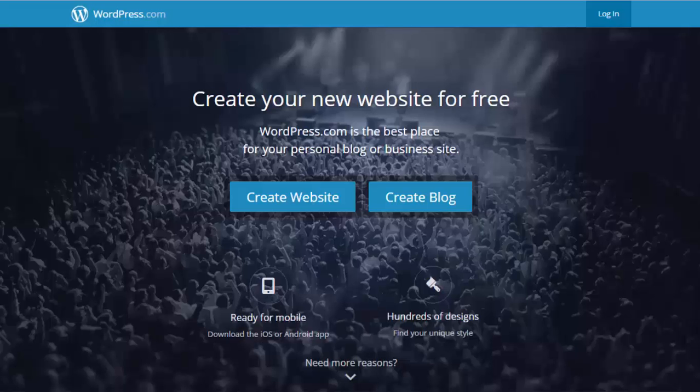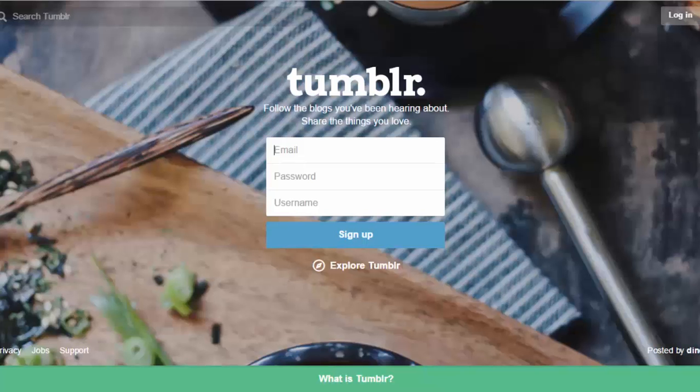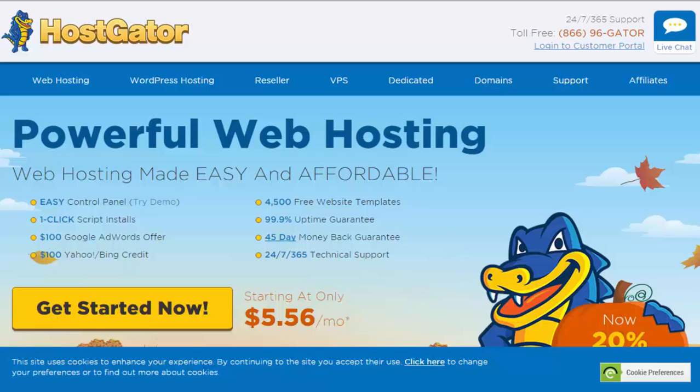Basically, if you sign up for a free blog at wordpress.com or blogger.com or any of the other free blogging sites, they are the ones who host your blog for you. Self-hosted, on the other hand, is when you purchase your own domain name and hosting, then install WordPress on your own hosting account — hence the phrase self-hosted.